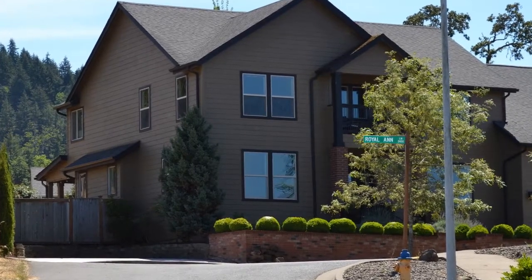The Churchill area neighborhood is both beautiful and conveniently located to downtown, and is a great place to call home in Eugene.